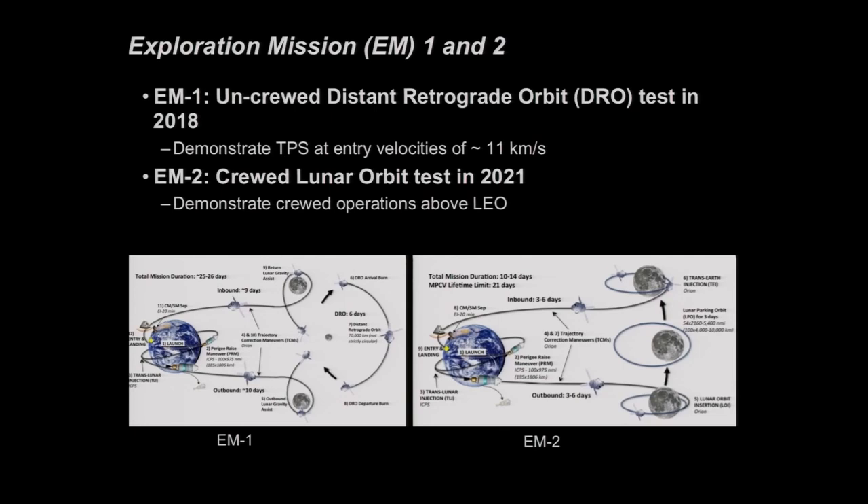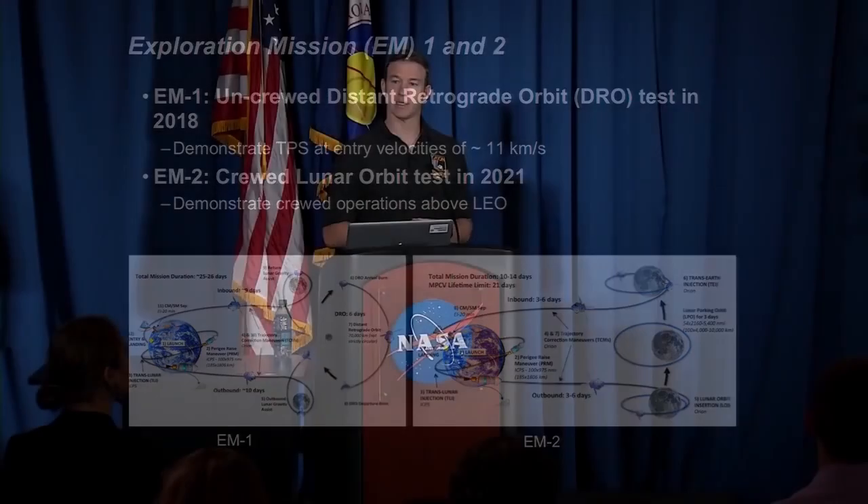Then we have EM-2, which will be the first crewed mission of Orion, set around the 2021 timeframe. You can think of it as a refly of Apollo 8: to the moon, orbiting around the moon, and back. That will demonstrate crewed operations.